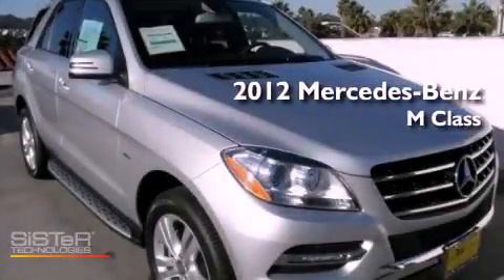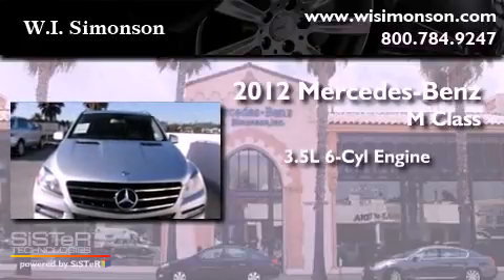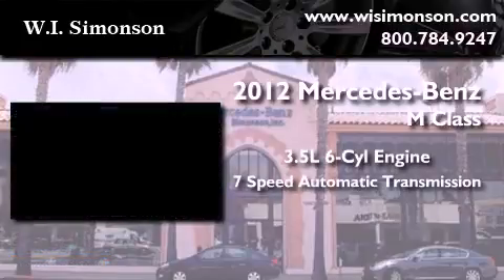This is a brand new 2012 Mercedes-Benz M-Class. It has a 3.5-liter six-cylinder engine and a seven-speed automatic transmission.